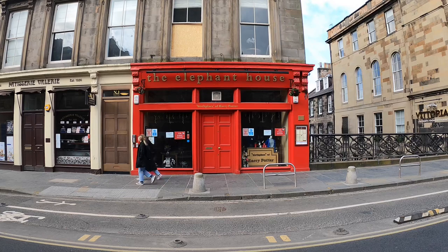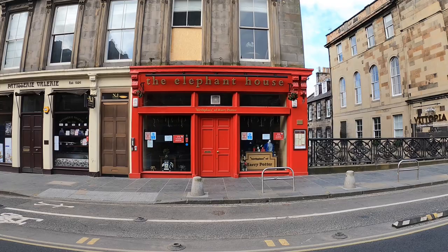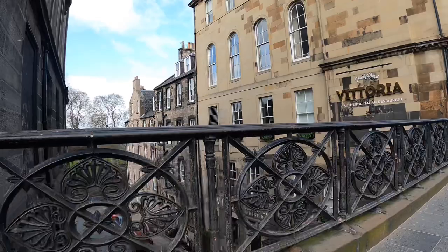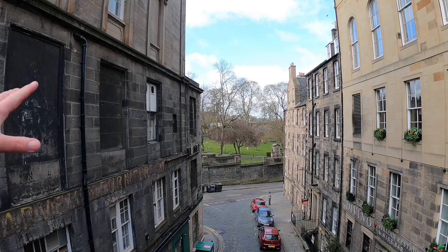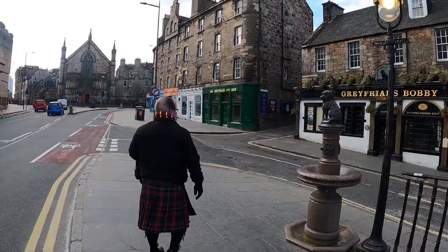So we're now at the Elephant House — this is reputed to be the birthplace of Harry Potter. However, JK got the idea for Harry Potter on a train from Manchester to London. This is on George the Fourth Bridge, and walking across here we've got a cracking view over Greyfriars Kirkyard, right at the side of the Elephant House. When JK came here, she would have sat around the back in the cafe, drinking coffee, writing her book — getting the inspiration from Greyfriars Kirkyard. You can actually see round to Victoria Street and the Grassmarket area from the cafe.